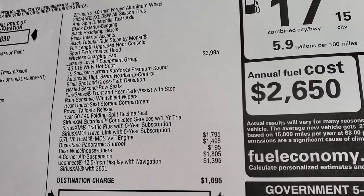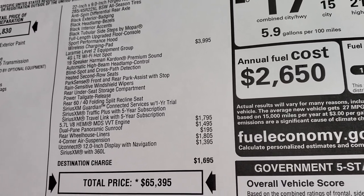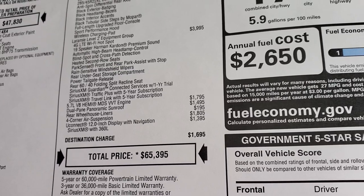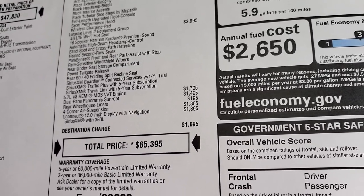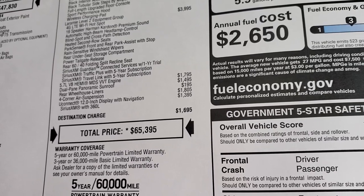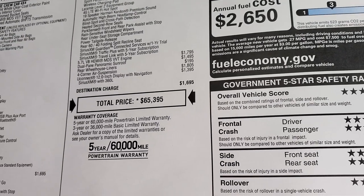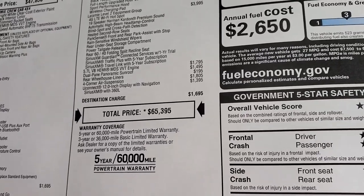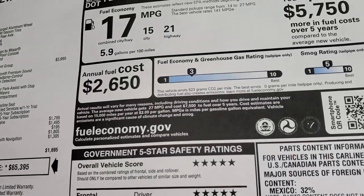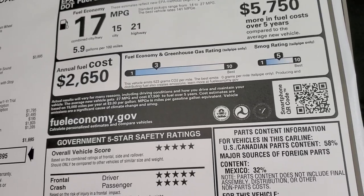The Laramie Level 2 is a $3,995 option. It gives you the Harman Kardon 19-speaker sound system, 4G LTE Wi-Fi hotspot, blind spot cross path, heated front and second row seats, park sense, rain sensitive windshield wipers, power tailgate release, and SiriusXM Guardian traffic plus and travel link. The dual panoramic sunroof is a $1,495 option. Rear wheelhouse liner is $195. The four-corner air suspension is $1,805. The Uconnect 12-inch radio is a $1,395 option. Total MSRP: $65,395. Fuel economy: 21 highway, 15 city, 17 average.